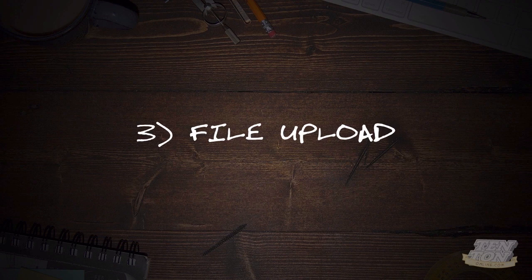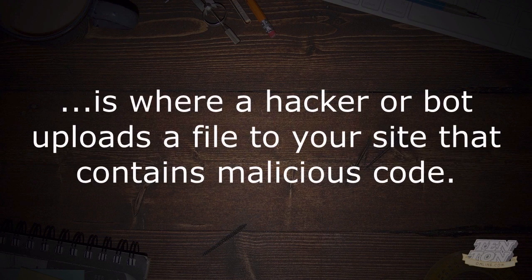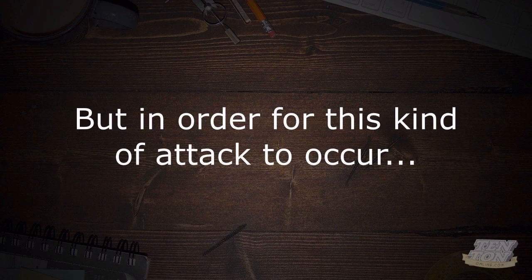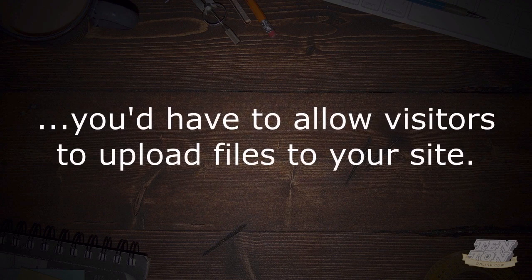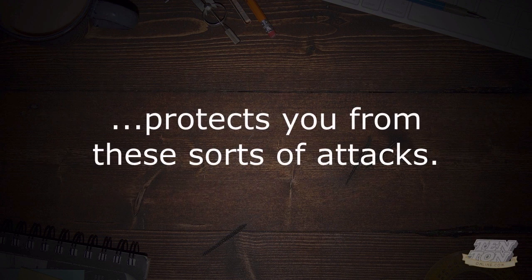This brings us to the third most common attack: file uploads. The third common way that WordPress sites are compromised is where a hacker or a bot uploads a file to your site that contains malicious code. But in order for this kind of attack to occur, you'd have to allow your visitors to upload files to your website. Not allowing uploads, and furthermore ensuring that you have strong usernames and passwords for your site's FTP access, protects you from these sorts of attacks.